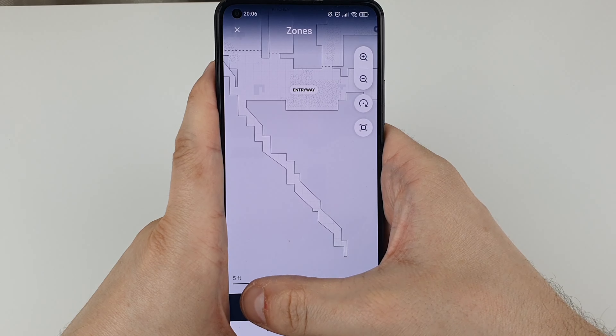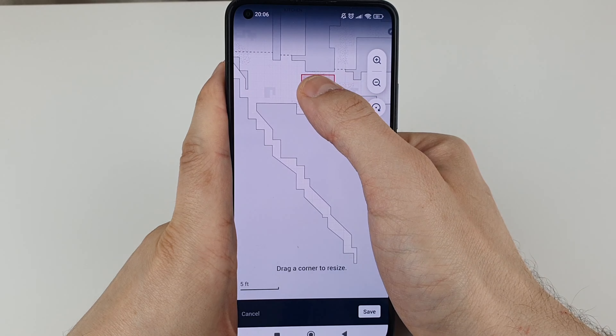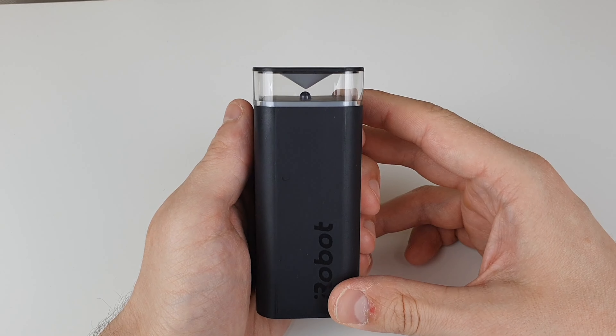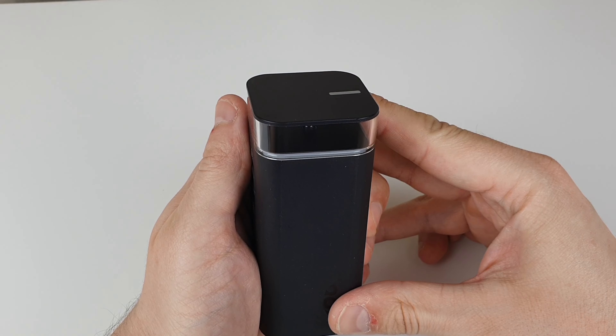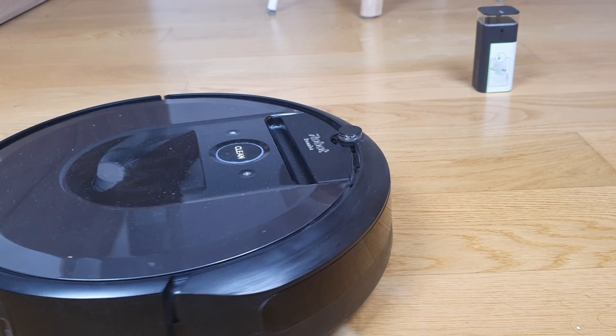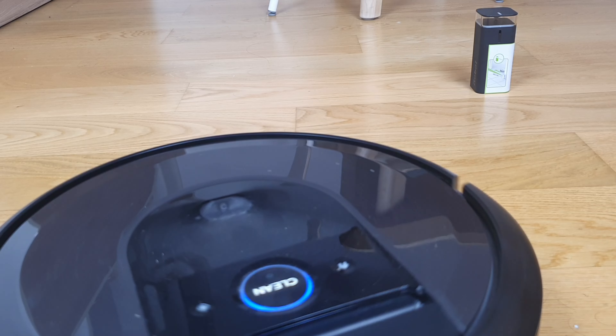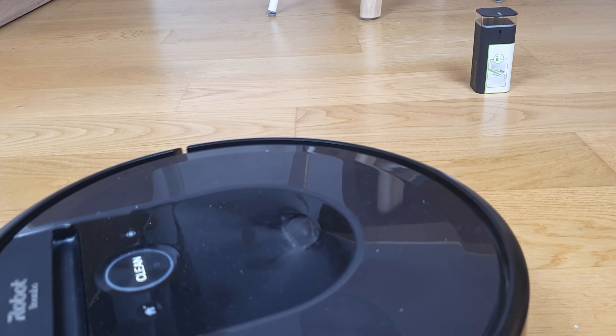If you're not tech-savvy but still want to prevent it from knocking down your plants, no worries — there is another way: this physical barrier. You can place it wherever you like and the vacuum cleaner won't come anywhere near it. You can select a line it won't cross, or a diameter it won't enter. Quite a useful little thingy!